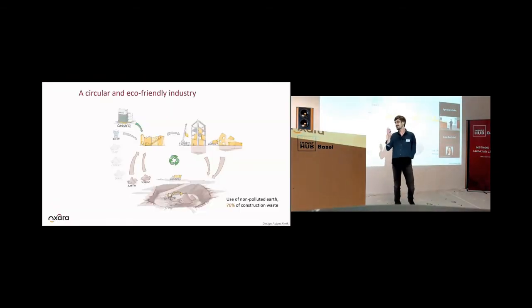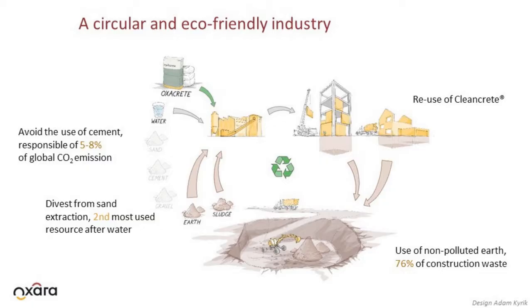Let me guide you through this slide. Every construction work starts with excavating material — that's what you see here, the hole here. This excavation material is just earth and it's a huge volume that represents 76% of the construction waste. And this material is actually landfilled — it's not used.